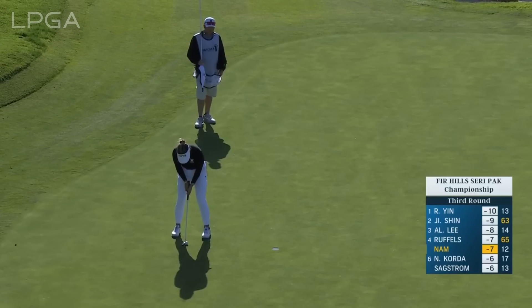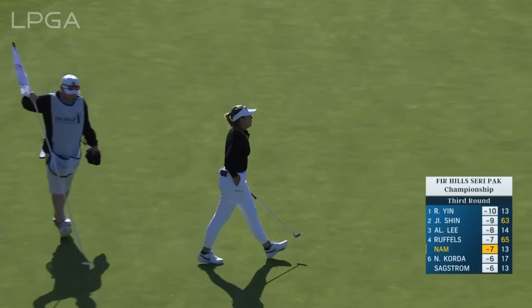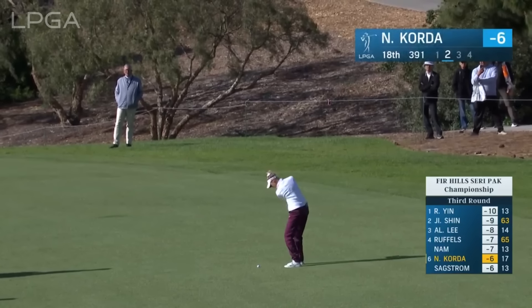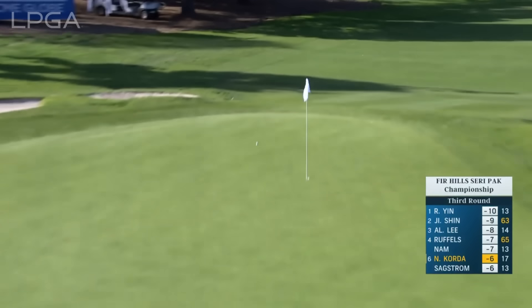Korea, where she lost to Minji Lee. Here's Nam for par at 13, hanging in there. Nelly Korda coming off a bogey at 17 has this approach at the par four 18th. She is in contention again.